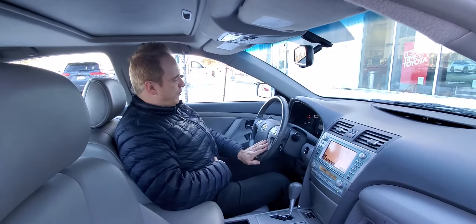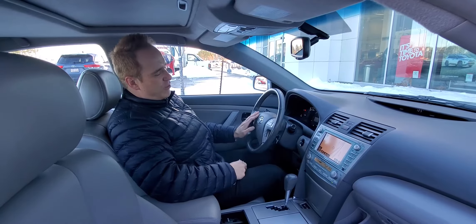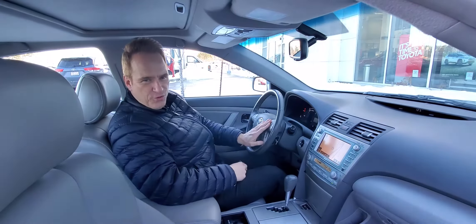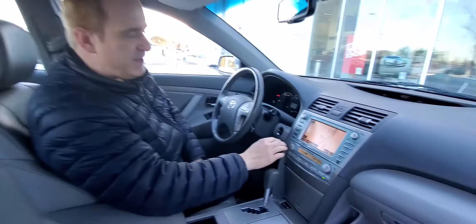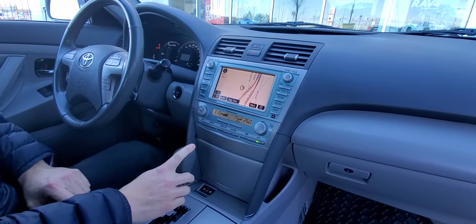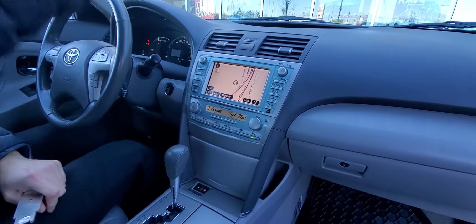You've got your Bluetooth voice command, and audio controls and even temperature controls on your steering wheel. Dual-zone automatic climate control, navigation system on this one. You've got an auto-dimming rearview mirror with compass, HomeLink, and power sunroof.